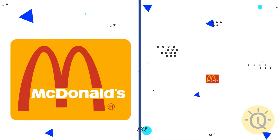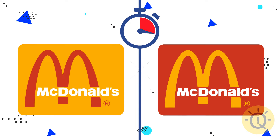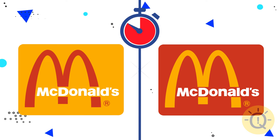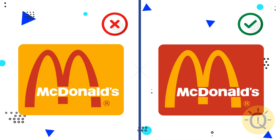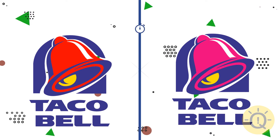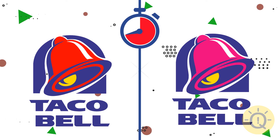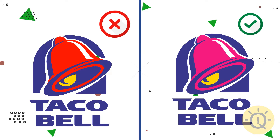Can you recognize McDonald's logo? This one, of course. Let's move on and check out your knowledge of the Taco Bell logo. Can you spot the correct one? The correct colors are on the right.